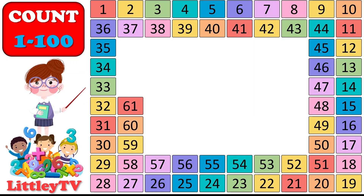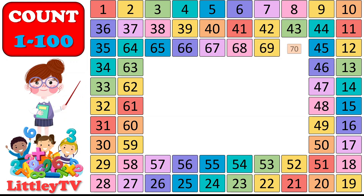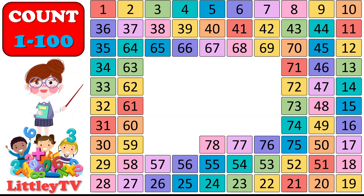61, 62, 63, 64, 65, 66, 67, 68, 69, 70. 71, 72, 73, 74, 75, 76, 77, 78, 79, 80. 81.